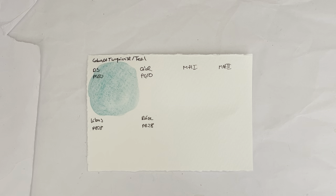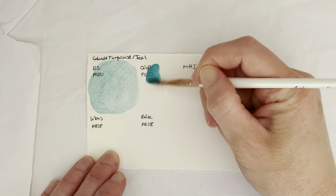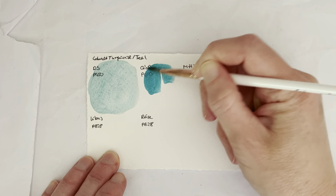This is one I've squeezed into this half pan from a tube when I got it, and I really love it, but I don't really use it very much because it's so expensive. Daniel Smith is very expensive in Ireland.